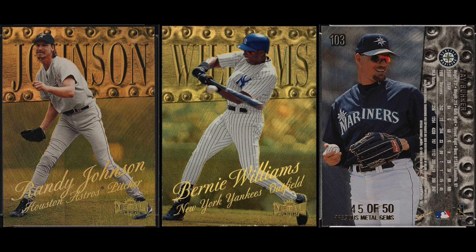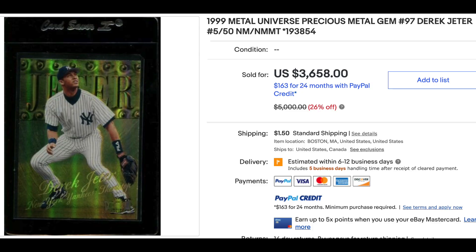Number two: 1999 Metal Universe Precious Metal Gems. Metal continues with this popular parallel set, numbered out of 250, and this time with more of a gold refractor-like front. A lot of brands were mimicking the refractor concept in the 1990s. Jeter is once again on top here — an ungraded copy sold for $3,658.